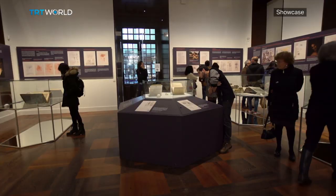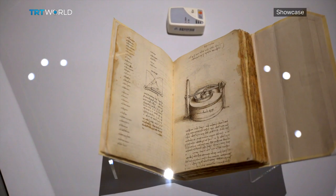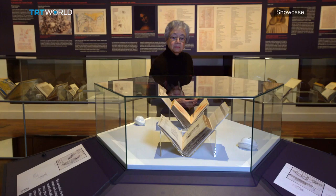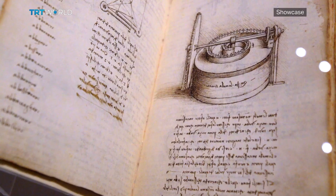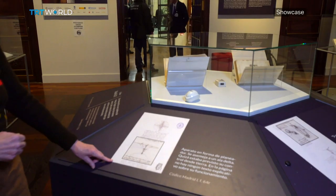Visitors to the National Library will get the rare chance to see original 500-year-old manuscripts. The Madrid Codex 1 and 2 are kept in a temperature-controlled display case. Only 15 people at a time are admitted inside this room, only for 15 minutes. And every 10 days, the pages of the open books are turned to avoid excessive light exposure.